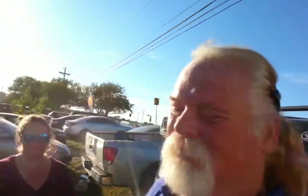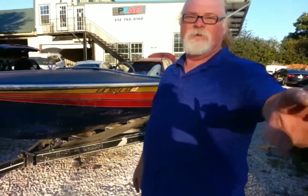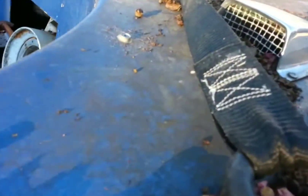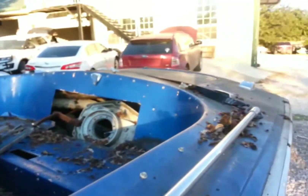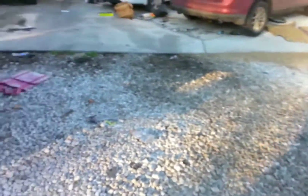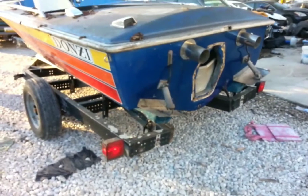We got to get this thing over, figure out if we got trailer lights, and strap a bunch of stuff down. We got a 16-foot Donzie, we are in Austin, Texas. We all got bit by ants — they're running around all over. We did get the interior; it's all stuffed in the engine compartment. Tires holding air, and as a bonus we have trailer lights.